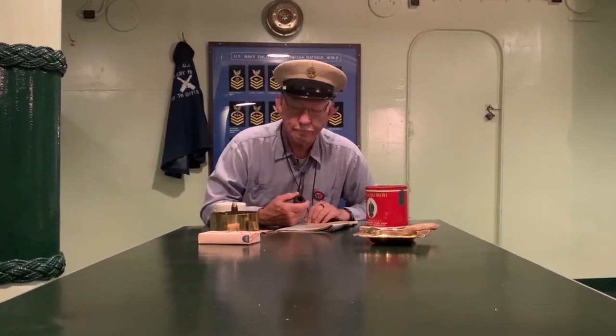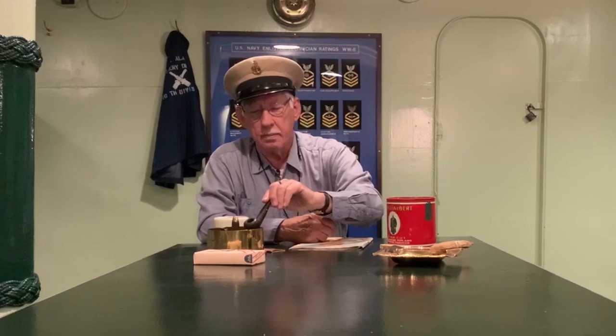Oh hey, welcome aboard. I'm Chip Dobson. I'm a volunteer docent and Chief Gunner's Mate with the Living History crew here aboard the battleship USS Alabama. We want to thank you for tuning in to our YouTube channel.